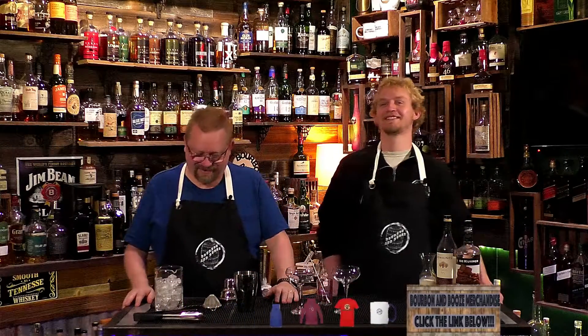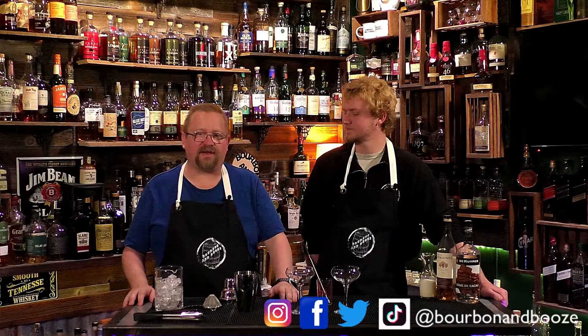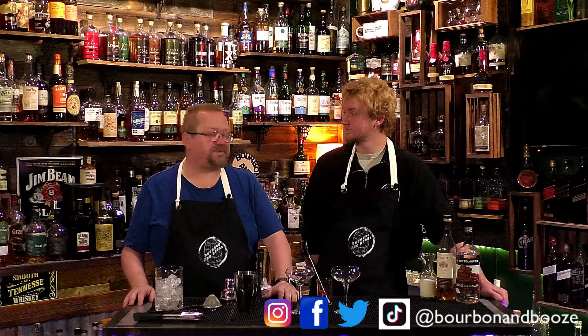Cheers everybody. Welcome to another episode of Bourbon and Booze. It's Friday cocktail hour and hopefully we can get this episode going. It is the end of our week vacation. Hopefully you've enjoyed this week. We hit a bunch of distilleries and you can check those out on social media. Yesterday was St. Paddy's Day so hopefully you had a great St. Paddy's drink. We enjoyed the Jameson Orange. It was interesting.